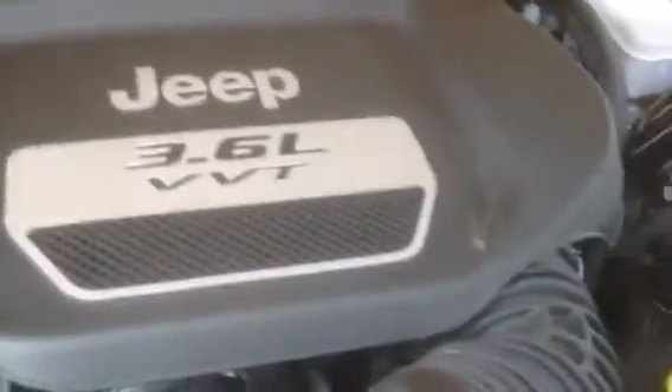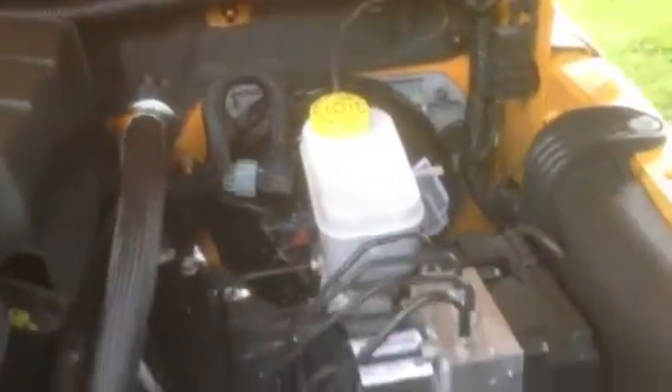Let me pop open the hood so you can see how clean this is underneath. It's got the 3.6-liter Pentastar motor — 2012 was the first year they came out with that motor. From 2007 to 2011 they had the 3.8-liter V6 in it. This motor gets about 70 more horsepower than the old motor.